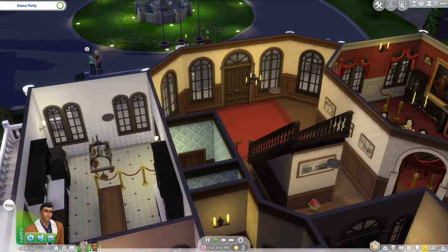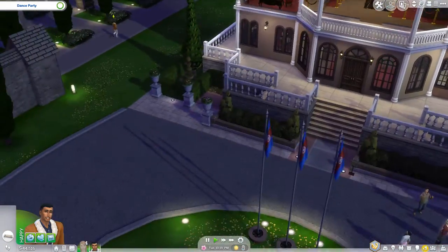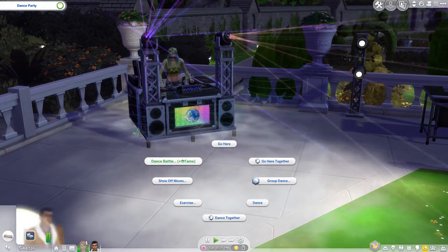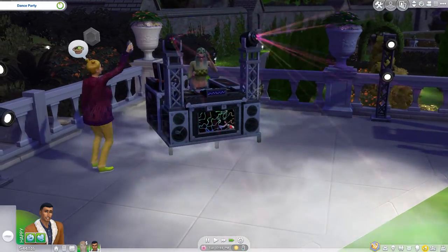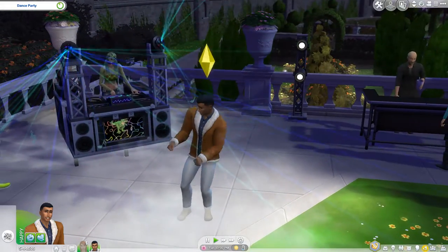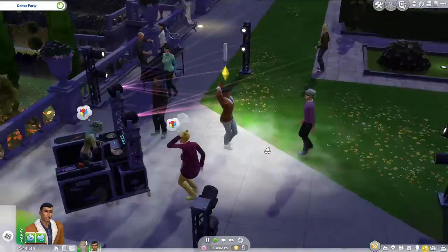Some areas are blocked so I don't think we're going to be able to do much here. Oh, the party's there — you can have a dance battle! Okay, why not. He's tired but we'll stay here for a while. I don't know — you could have a dance battle but this is weird. Is he dancing with anyone to have a battle with?